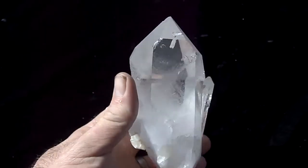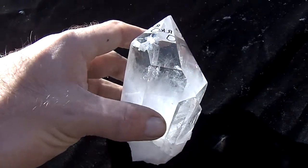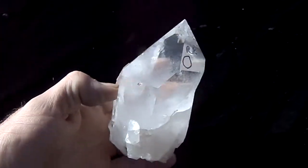It's optical clear with the highest shine. And it also does stand up on its own — just like that. It's a beautiful crystal point for sure.